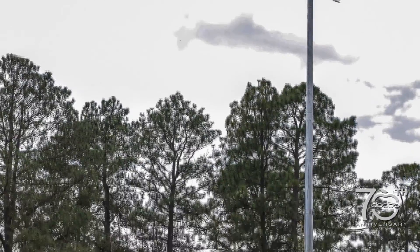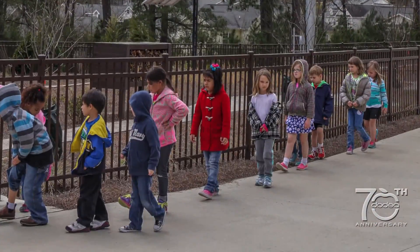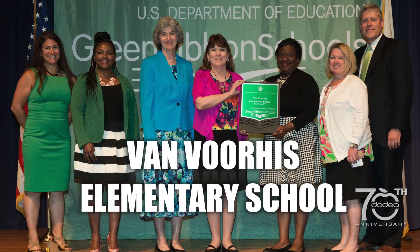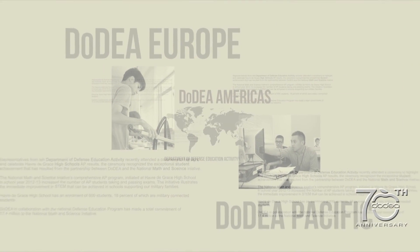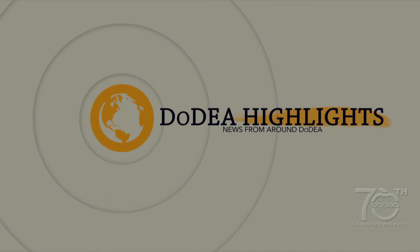By integrating health, wellness, and environmental responsibility into 21st century learning environments, all three of DoDEA's Green Ribbon schools provide their students with the tools they'll need in order to be responsible and environmentally conscious members of a global society.